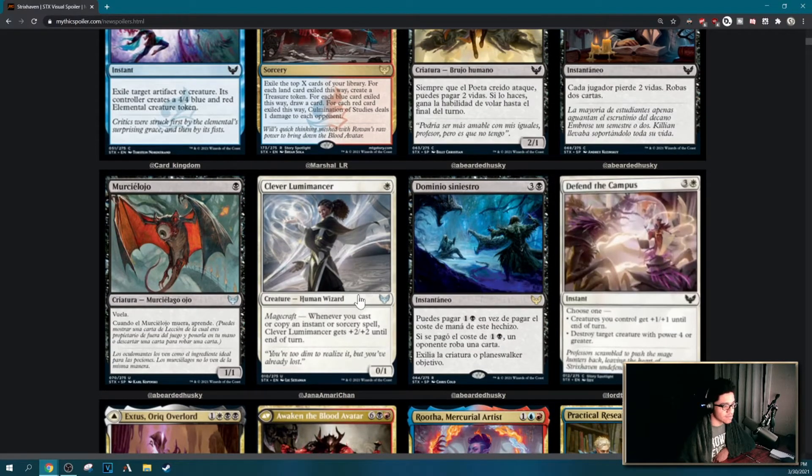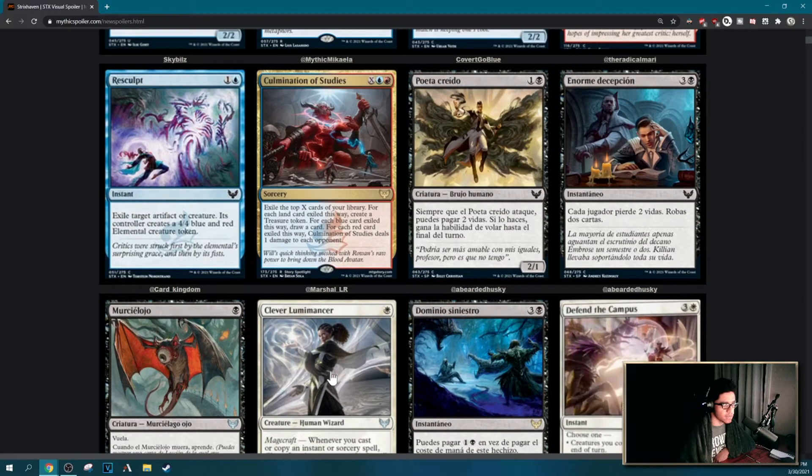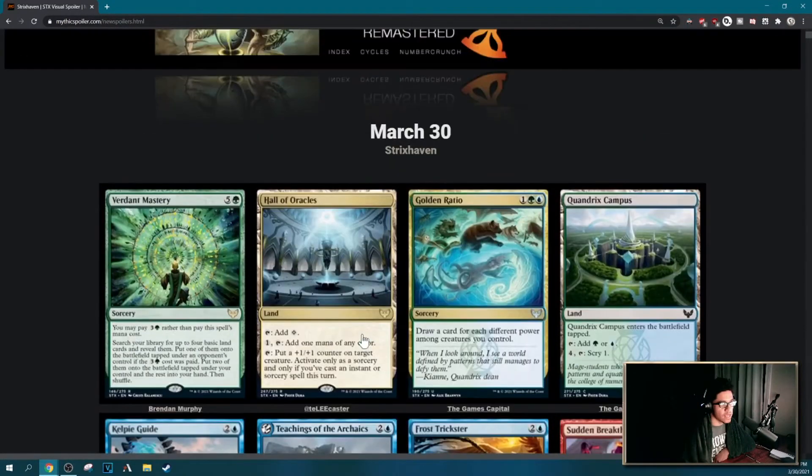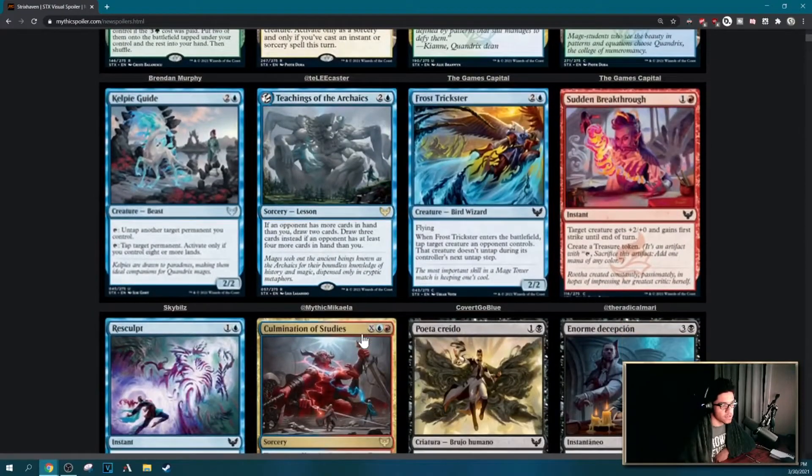Clever Luminancer — I think this is going to be good in a lot of white-red burn decks in Modern, but other than that I don't know where else you'd play it. Maybe it becomes a nice aggro card in a Boros deck.